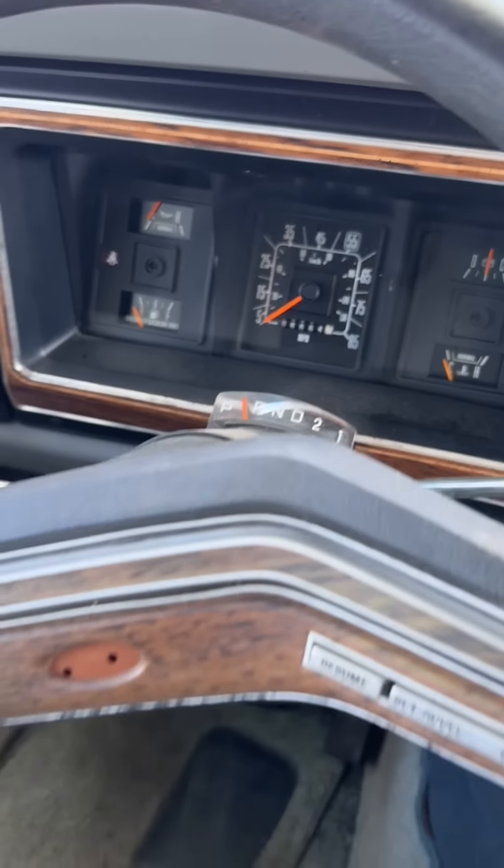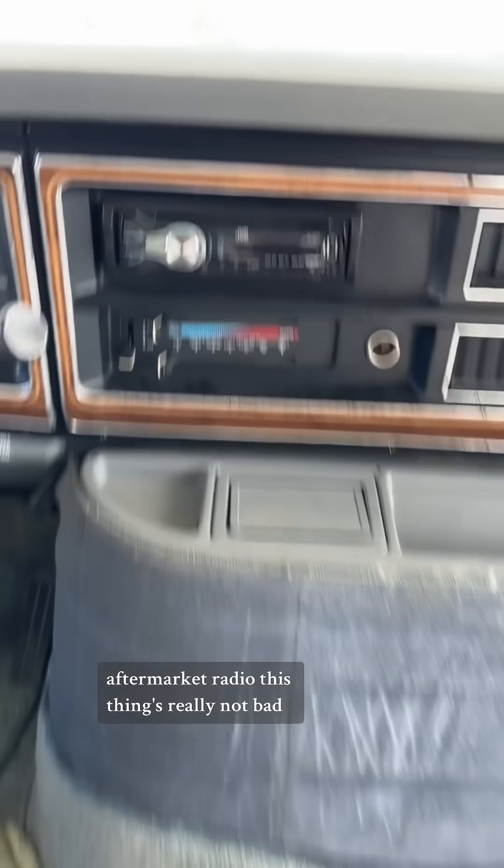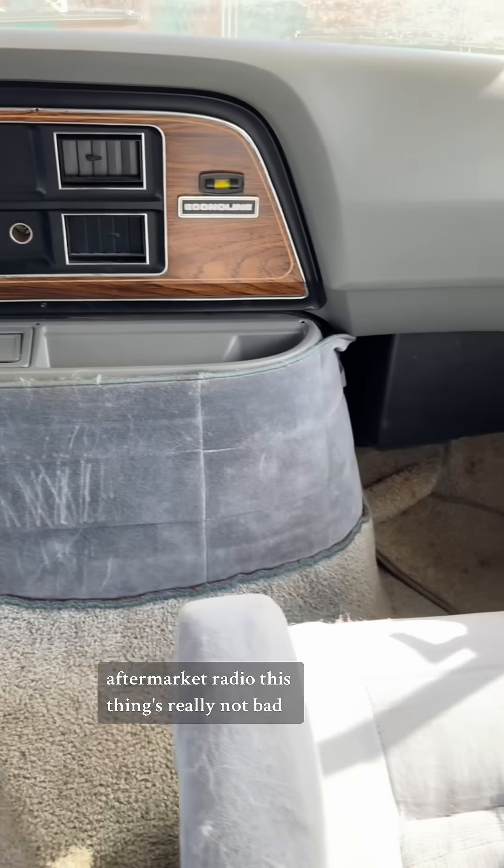86,000 miles on the odometer. Aftermarket radio. This thing's really not bad.